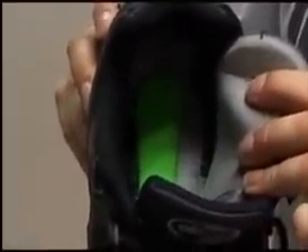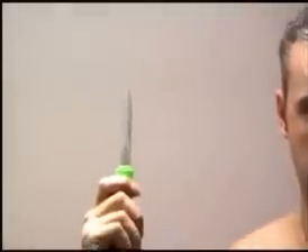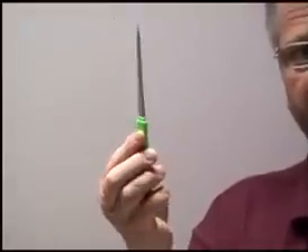Item number six is a commercially manufactured plastic comb. It contains a four-inch razor-sharp double-edged blade.